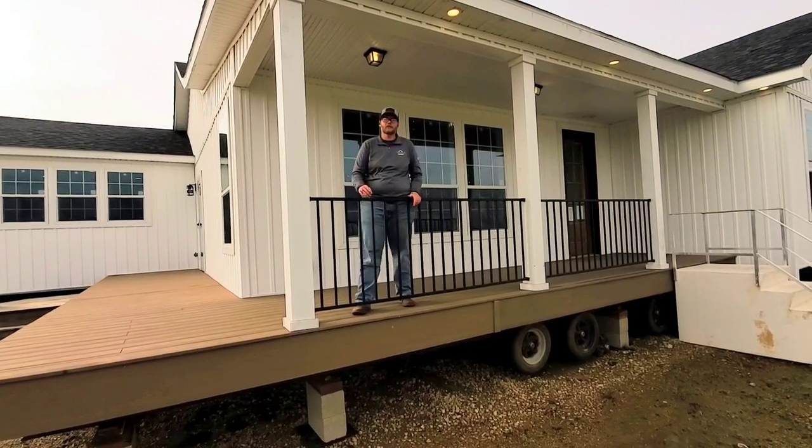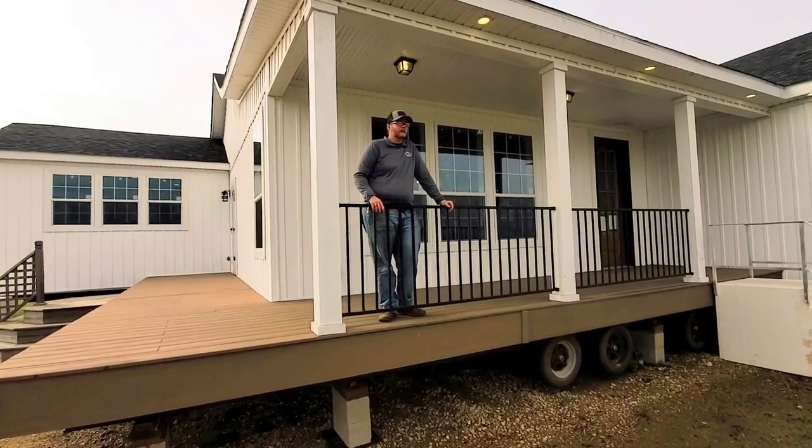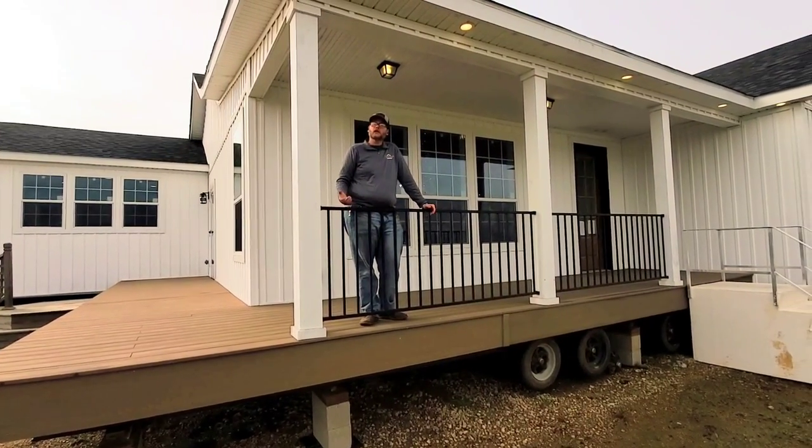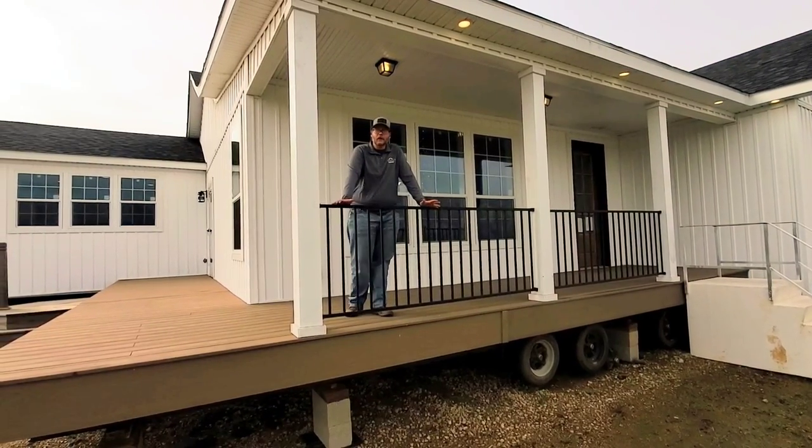Good morning, everybody. This is Travis at Bolton Homes. We're going to show you the beautiful Franklin Homes Jasmine. It's a four-bedroom, two-bath, modular-built, triple-section home. It's really, really pretty. We're really proud of this.